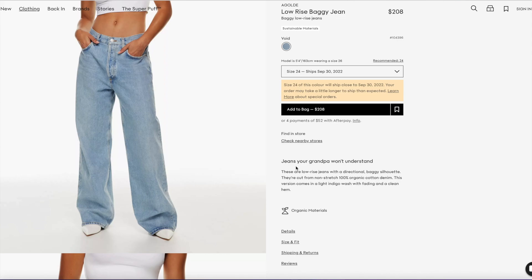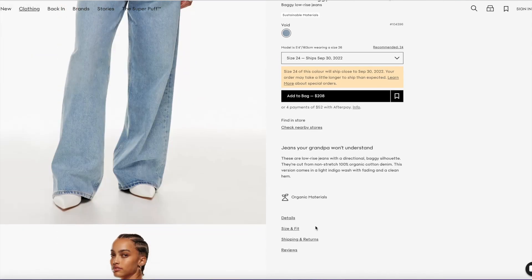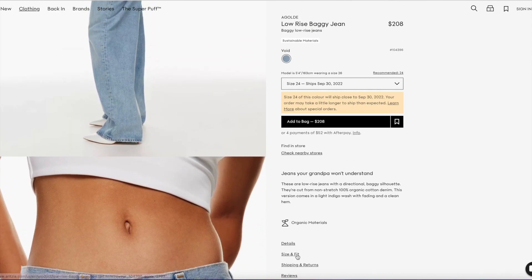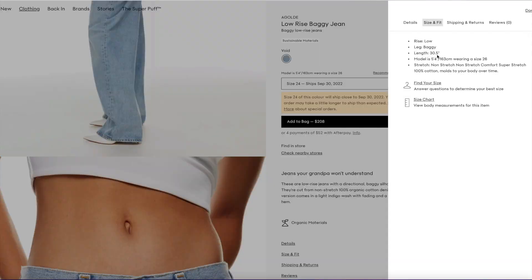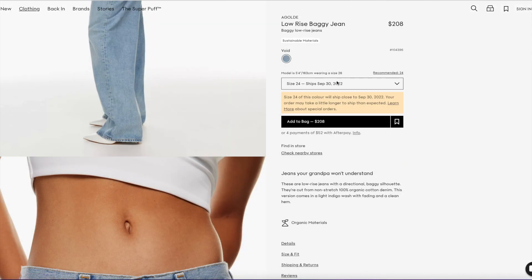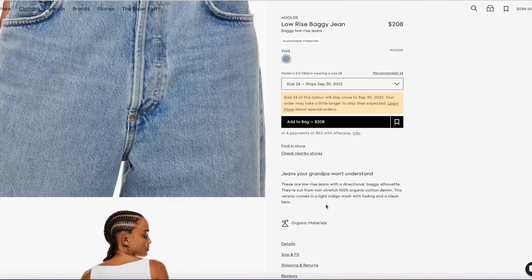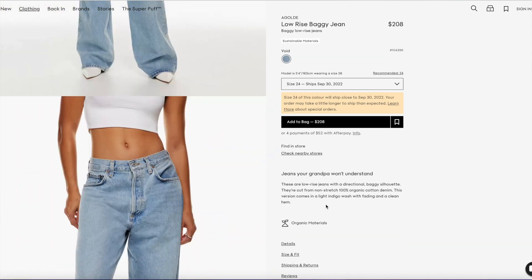I'm so glad they restocked this — look at it, it's so cute. It's interesting because the model is 5'4" and she's obviously wearing heels, but I think this is a 30.5-inch inseam. They say it's a low-rise, but she's wearing a size 26. I've seen this on other models and it's not really a low-rise unless you size up.